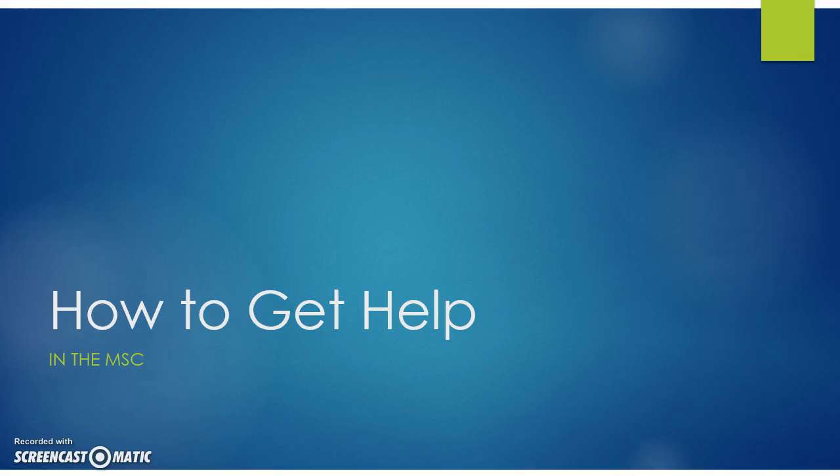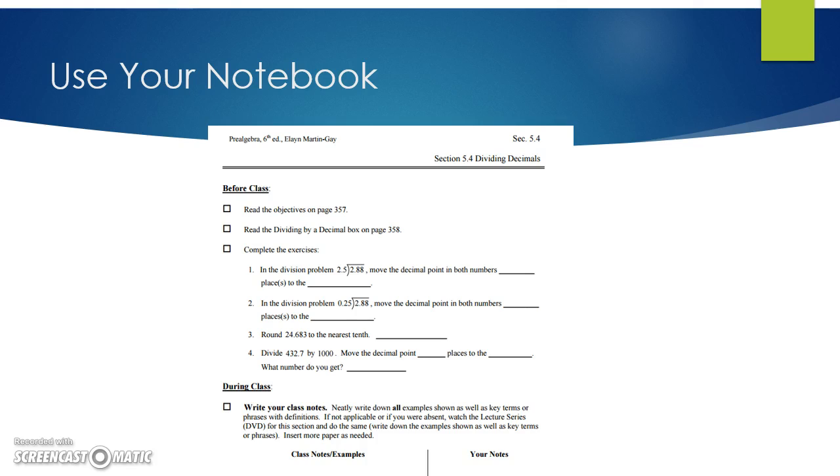How to get help in the MSC. This video is designed to help you find and use the many resources available to assist you as a student in the Math09x program. If you are a student who is struggling on a particular problem on a homework assignment or a progress check, there are many options for help.